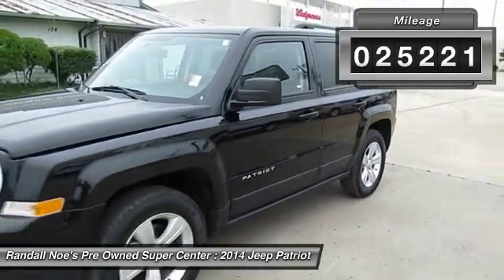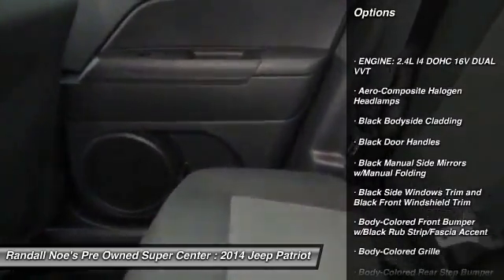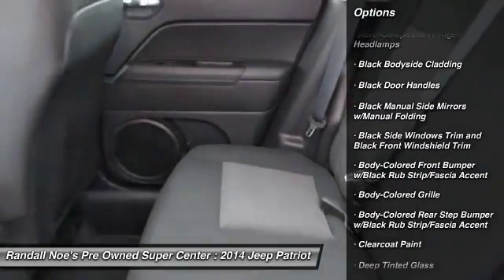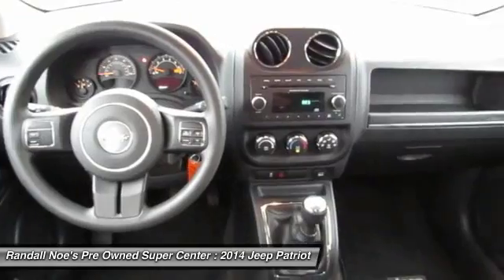Here are some of this vehicle's great options: fog lights, day-night rearview mirror, outside temperature gauge, tilt steering wheel, tinted glass, black door handles, low tire pressure warning, and a four-piece floor mat set.